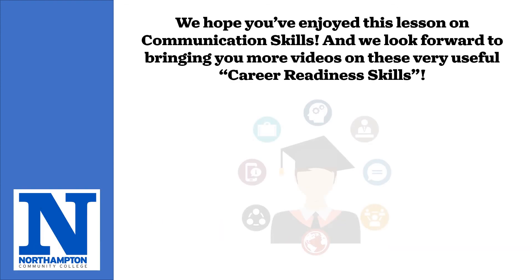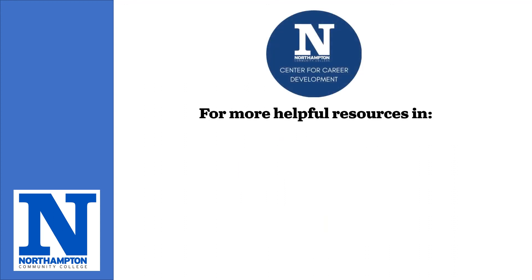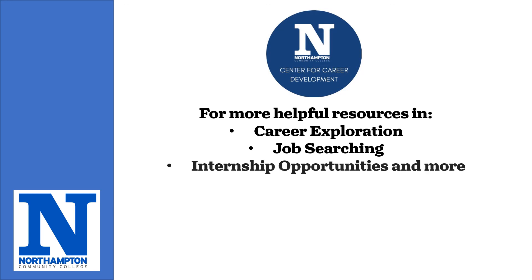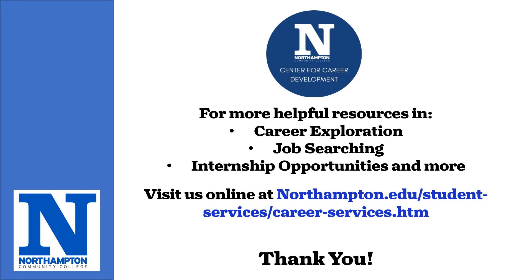We hope you've enjoyed this lesson on communication skills and we look forward to bringing you more videos on these very useful career readiness skills. For more helpful resources in career exploration, job searching, internship opportunities, and more, visit us online at northampton.edu/student-services-career-services.htm. Thank you.